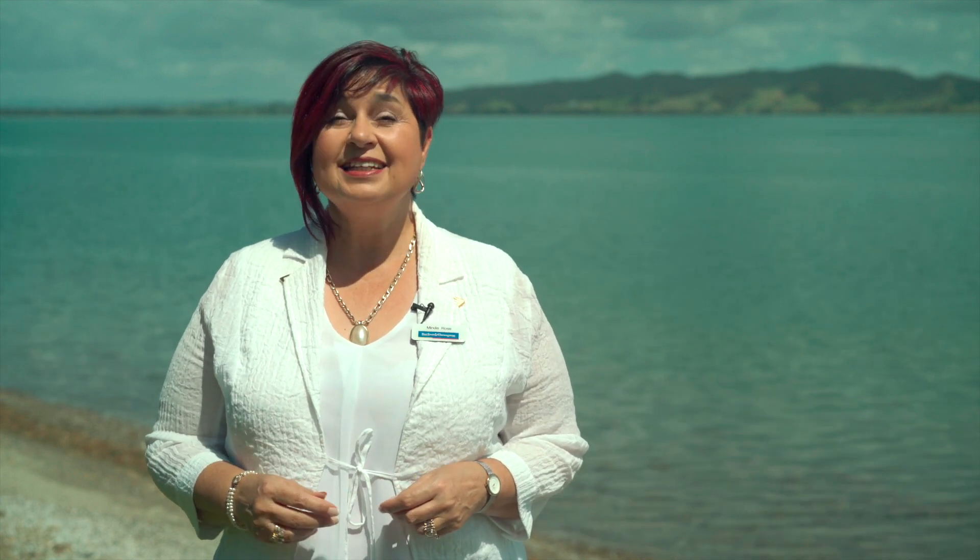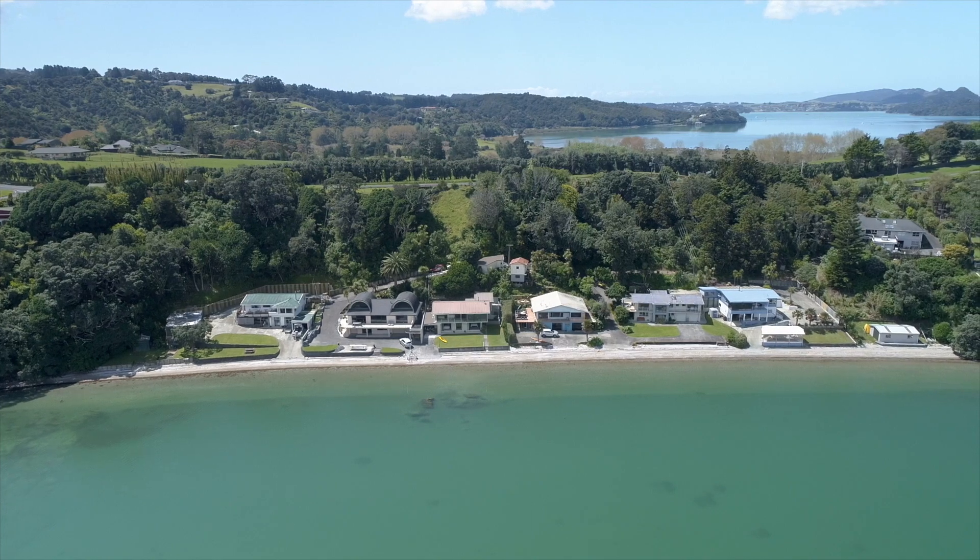Hi, my name is Minda Ross from Barford & Thompson. I'm so excited to introduce you to this fantastic waterfront home. When we talk about absolute waterfront, it is so rare to find a modern family home this close to the water.